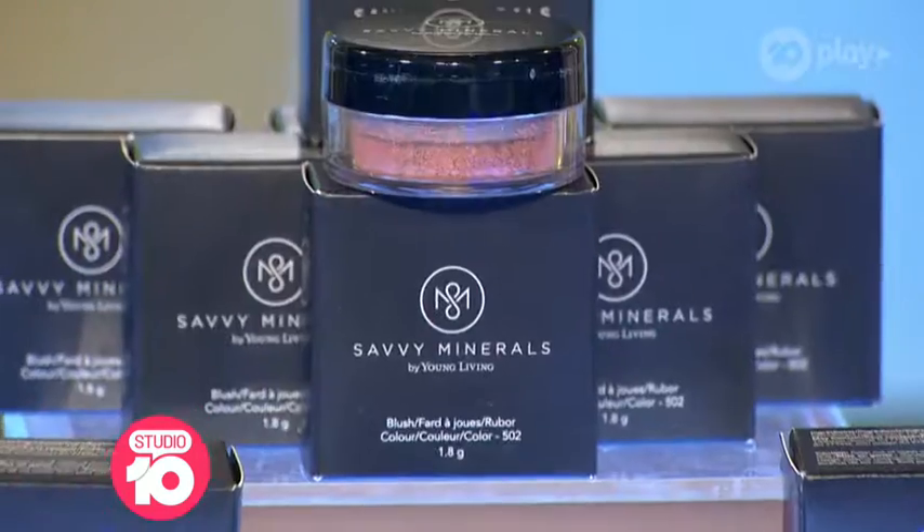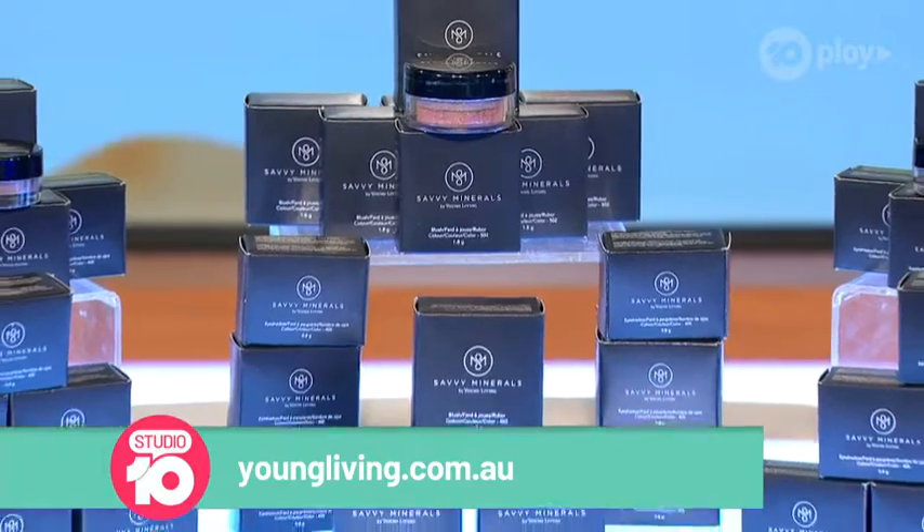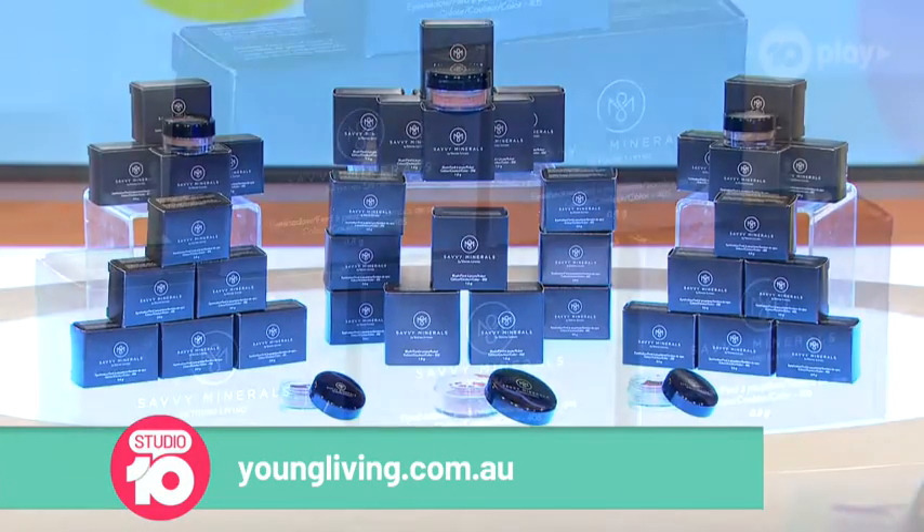Now, if you're looking for a beauty range using only natural ingredients and essential oils, Young Living has you covered. Introducing their Savvy Minerals collection — carefully formulated, cruelty-free, without those hidden synthetics and cheap nasty fillers.